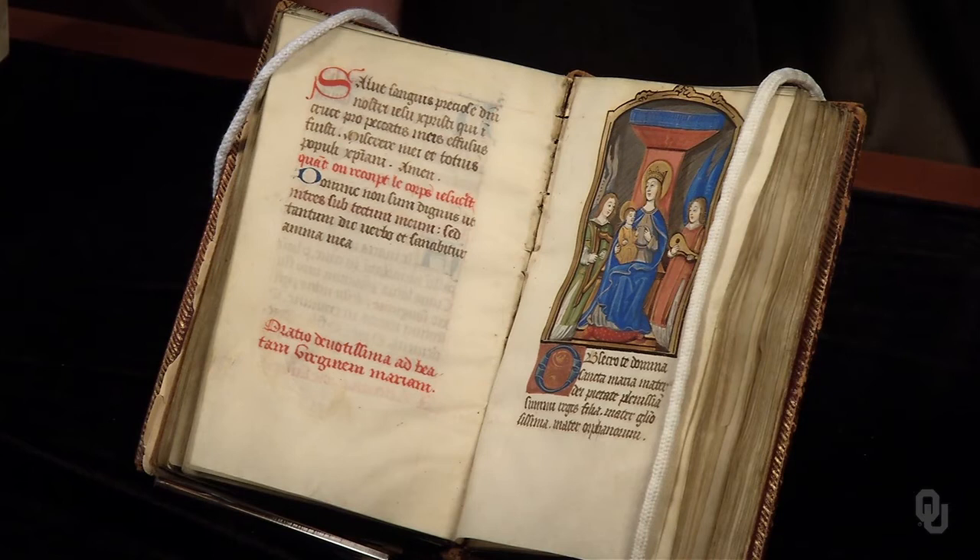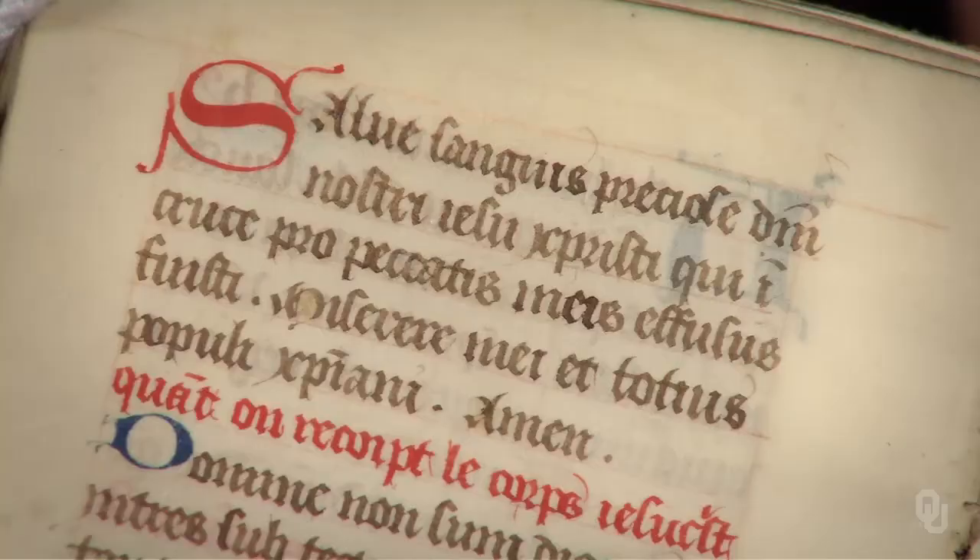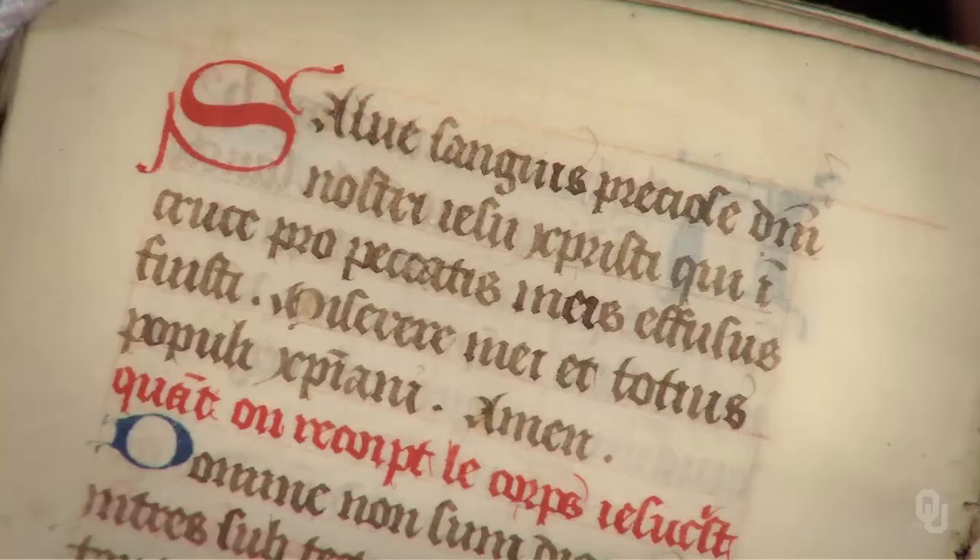A small but beautiful manuscript in the Bazell Bible Collection is this Book of Hours, produced in manuscript about 600 years ago on vellum. The colors remain brilliant and beautiful, and the accompanying text is handwritten in an exact and legible style. This devotional work was produced in northern France perhaps a generation before Gutenberg.